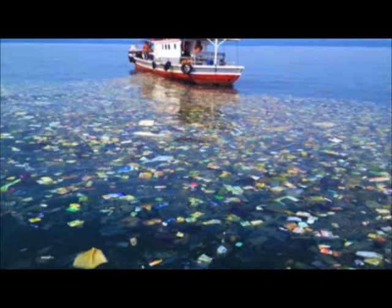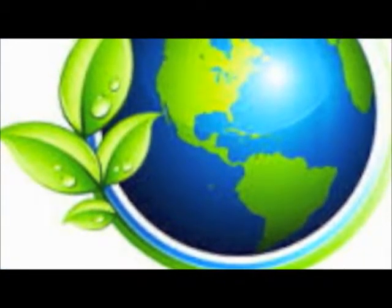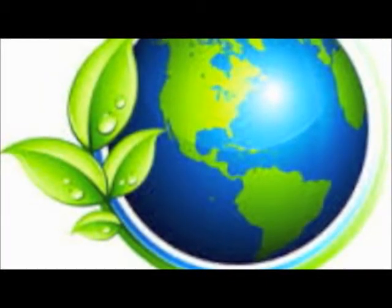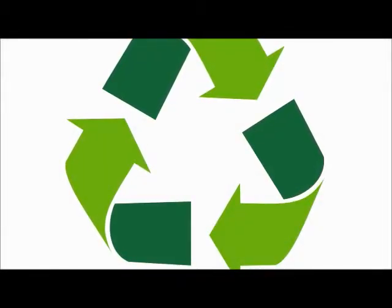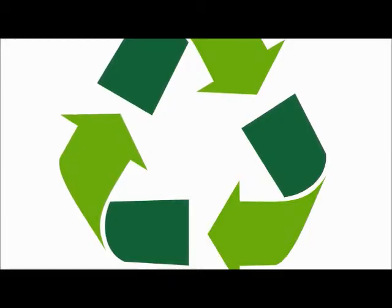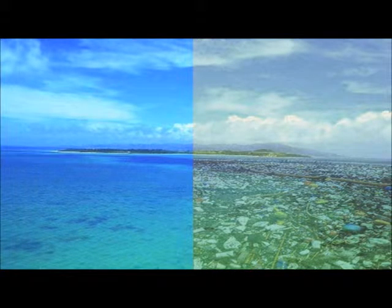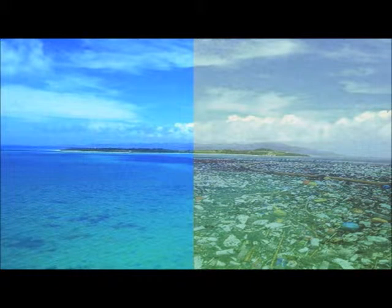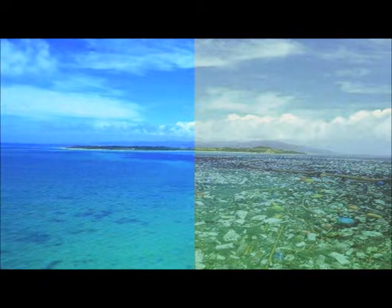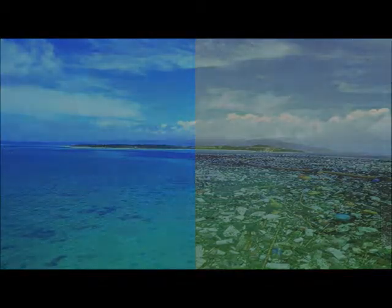Even though there is no real solution to the plastic already in the patch, scientists have developed new bioplastics that can biodegrade over time, which means plastic can be broken down by bacteria. But the main solution is to prevent the garbage from entering the ocean in the first place. We can do this by recycling and preventing waste from entering our storm drains, which will stop the garbage from growing any larger.